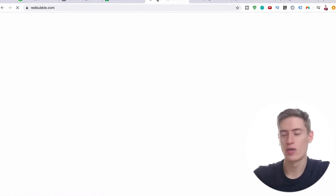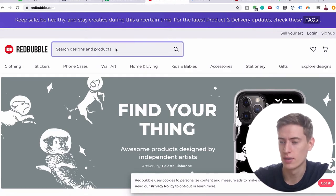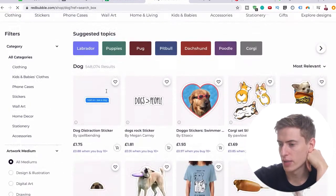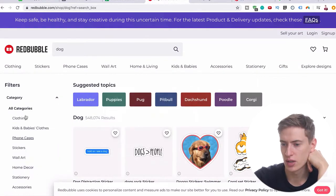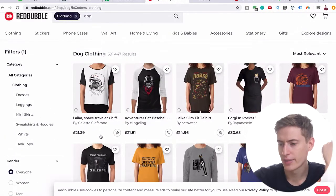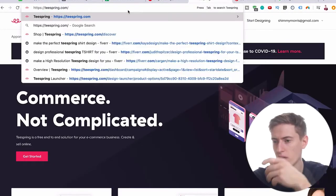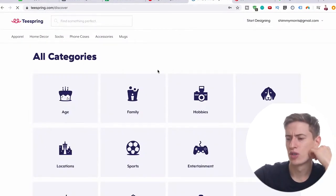Hypothetically, let's say we're going to go with the dog niche. We could just put 'dog' into Redbubble and get some ideas. We can filter by clothing — let's say we're just going to sell t-shirts — filter by clothing and get some ideas. You can do the same thing with Teespring by going to teespring.com/discover. That's where you can do some research on Teespring.